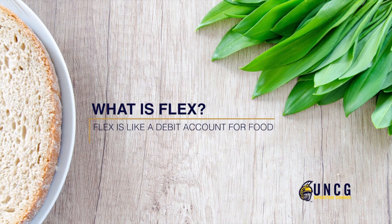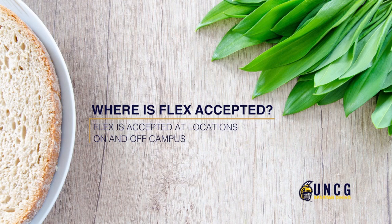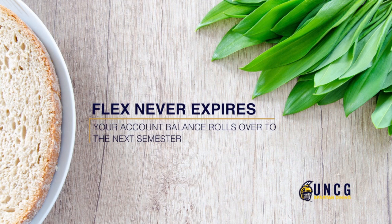Flex is like a debit card account for food. Use it at any retail restaurant, convenience store, or with our off-campus flex partners. There's a 5% discount on all flex purchases made on campus. Flex never expires and rolls over from semester to semester.